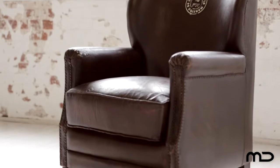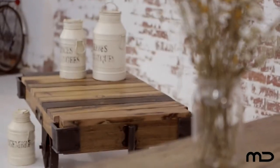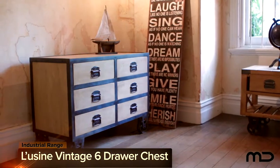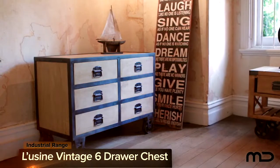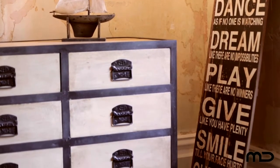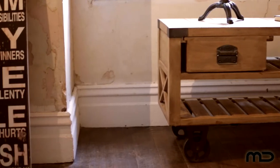Old World charm meets a new world aesthetic with Milan Direct's industrial furniture range. The Luzine vintage six drawer chest is the cornerstone for industrial style inspiration. Constructed with iron and mango wood, this chest of drawers features a streamlined contemporary feel and embraces rustic tones in keeping with the bygone period.